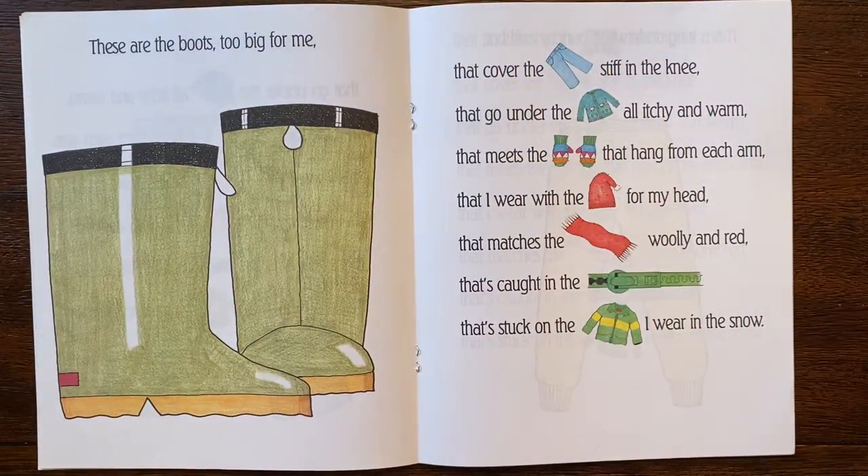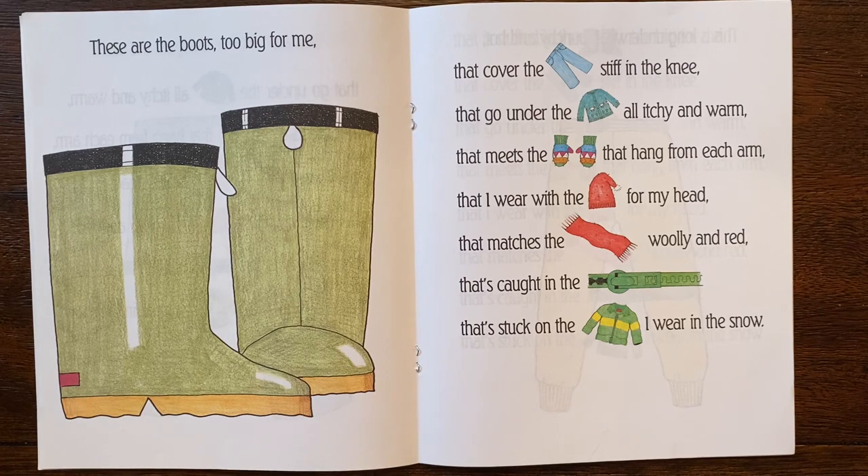Oh look at the boots! These are the boots too big for me that cover the jeans stiff in the knee that go under the sweater all itchy and warm that meets the mittens that hang from each arm that I wear with the cap for my head that matches the scarf woolly and red that's caught in the zipper that's stuck on the jacket I wear in the snow.